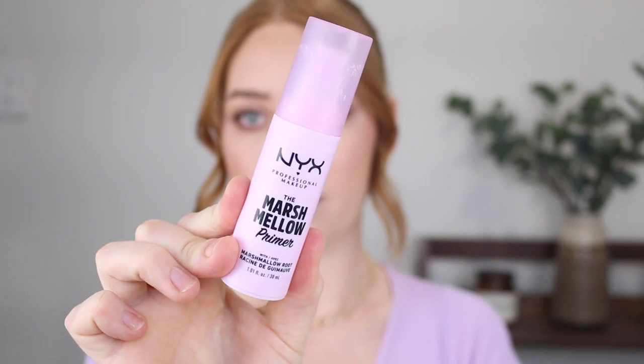First up is the NYX Marshmallow Primer. I picked this up because it was raved about over on TikTok. This primer lived up to the hype — it is so good. What I love about it is that it's a very lightweight primer, so it fills in your pores as well as leaving the skin hydrated. A lot of pore-filling primers can feel quite heavy on the skin and have that very silicone feel, but this formula is a whipped formula and it just feels beautiful — lightweight and really comfortable on the skin.